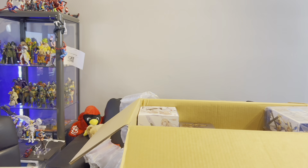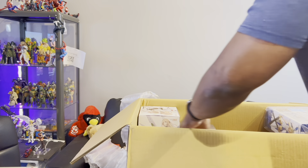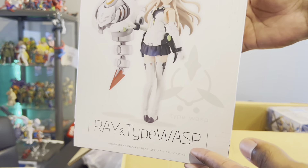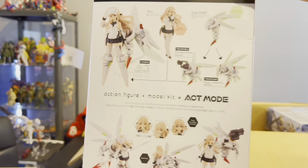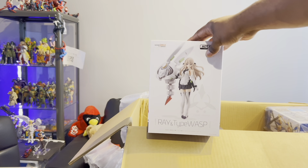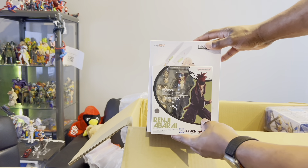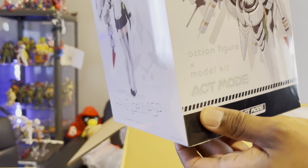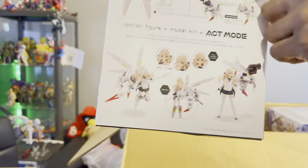Here we have another one from Good Smile Company — no wonder it cost so much to ship, because these boxes are pretty big. You can compare it to like an SH Figuarts box to see the difference. I don't know where she's from either — 'Ray and Type Wasp' — I'm not sure if she's from an anime. This appears to be an action figure and model kit you put together.